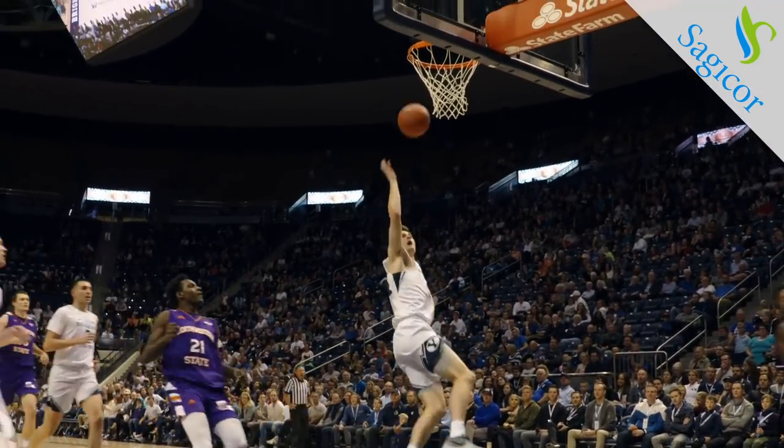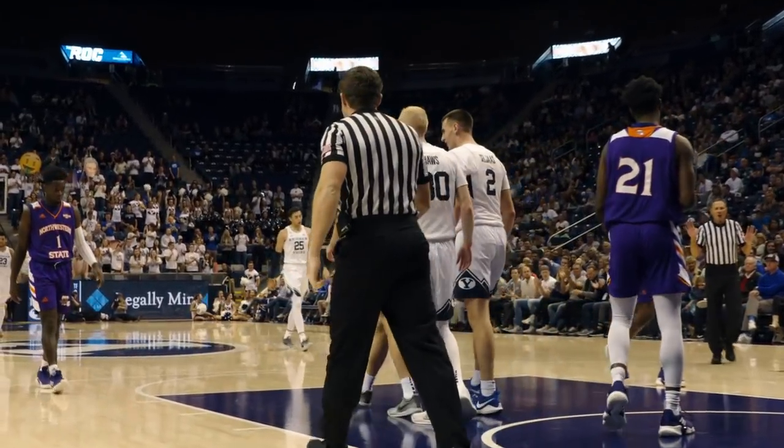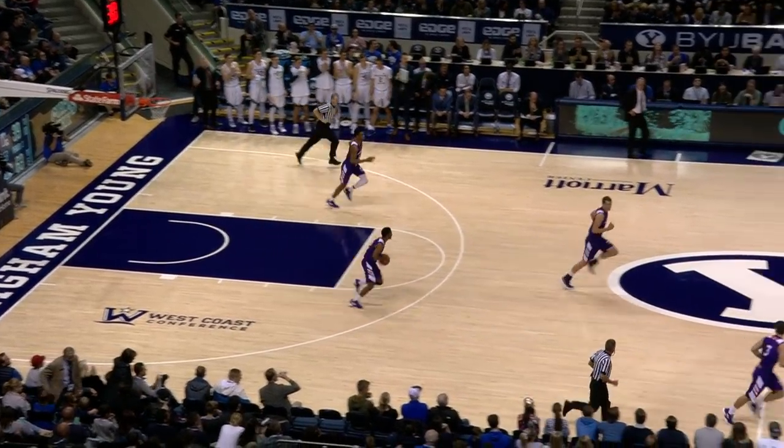Haas, 2-on-1. Connor takes it all the way up and in! Connor Harding! Yo at the free throw line, low to Connor Harding, cuts down the baseline left, takes the pass and throws it down.